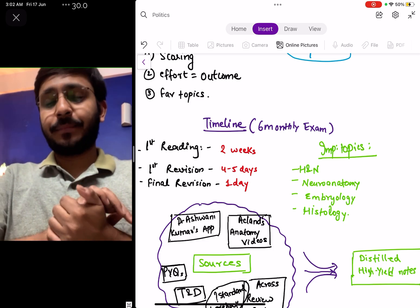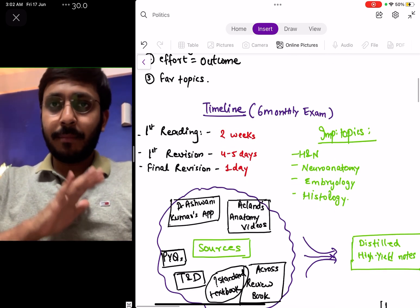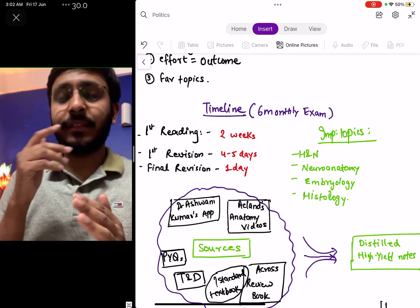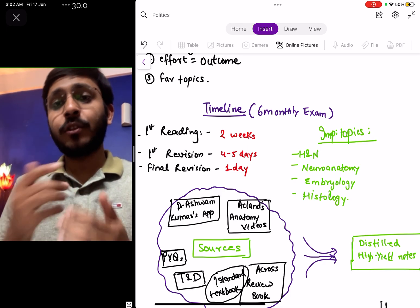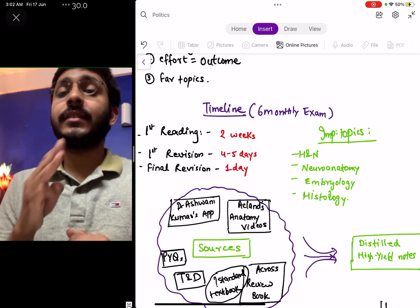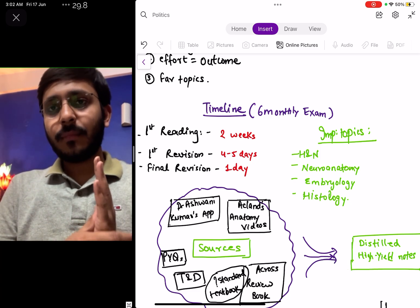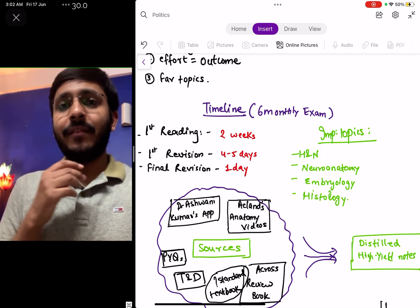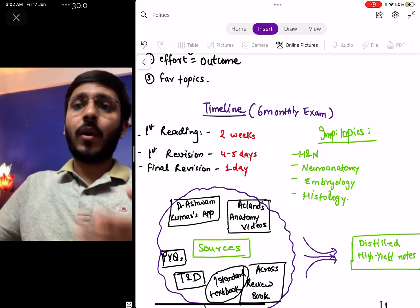The important topics in your study strategy are: Head and Neck, which is tough and most questions are asked from it; Neuroanatomy, which is the second most important; Embryology, which is very scoring and easier to understand; and Histology, which is again very scoring and requires less effort for better outcomes.